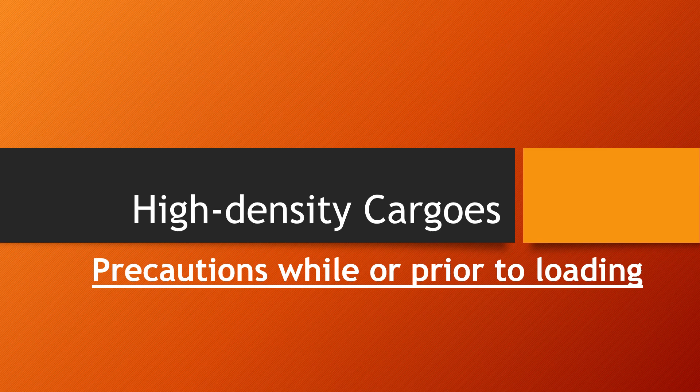A question often asked in cargo work is about high density cargos and what are the precautions prior to loading such cargos. Today I'll talk about what cargos are considered high density and what could be some of the precautions while loading them. It's a short video because these types of questions are often asked in the oral examination, and you should know enough to be able to answer this question.